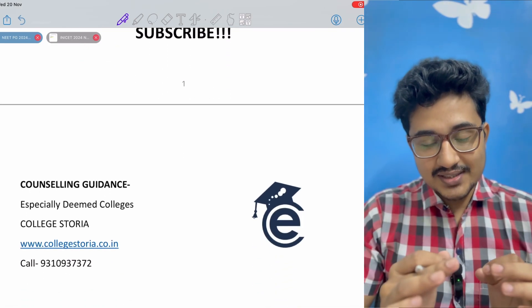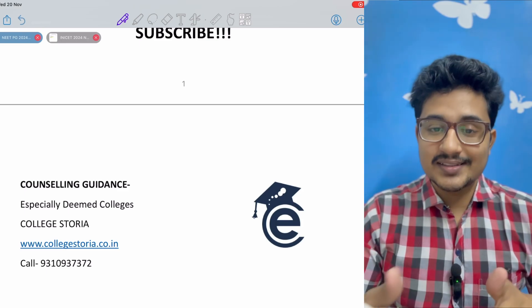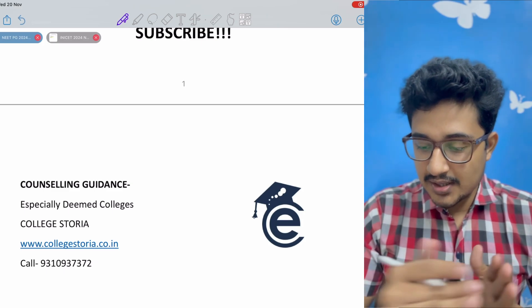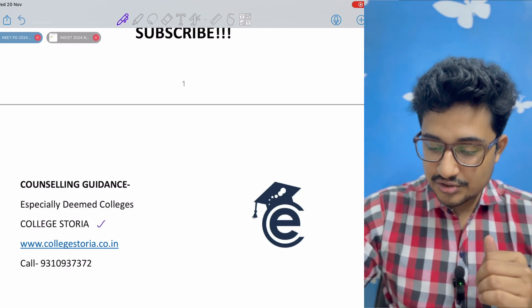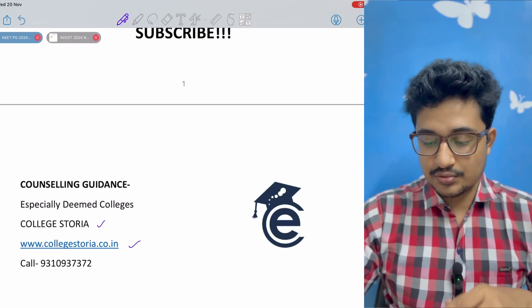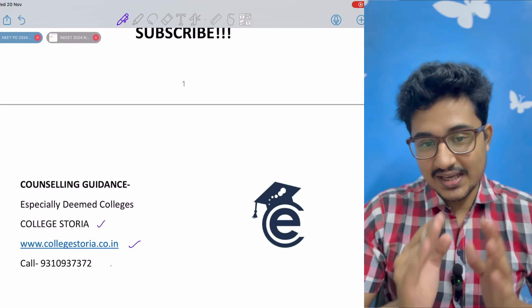If you need any counseling-related advice, especially regarding deemed colleges — since we don't have much idea about them — you can visit the Collegetoria website at collegetoria.co.in and directly call them to get expert counseling advice.